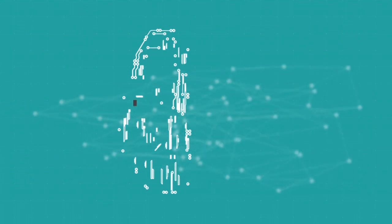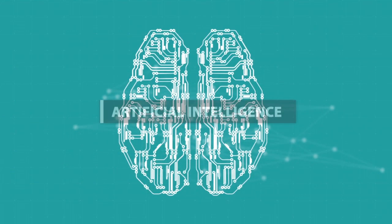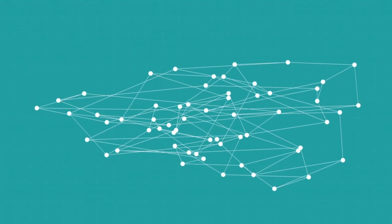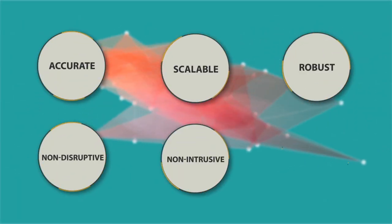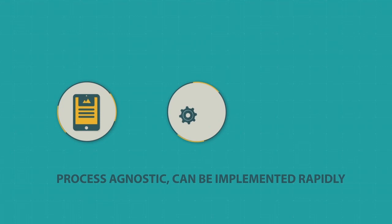Going beyond the automation of repetitive rule-based work, Infosys RPA ensures touchless processes, leveraging artificial intelligence techniques across various industry verticals and services, with minimum configuration. In addition to being accurate, scalable, robust, non-disruptive, non-intrusive, and low on maintenance, Infosys RPA is process-agnostic, can be implemented rapidly, and ensures quick ROI.